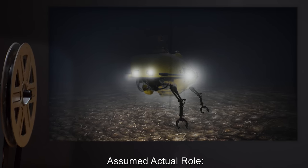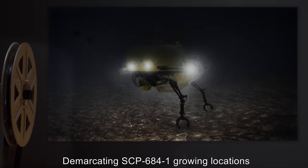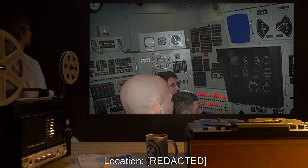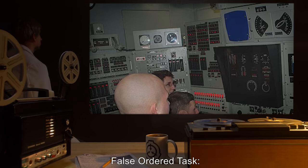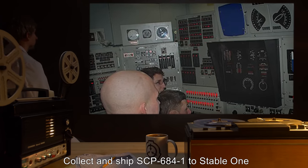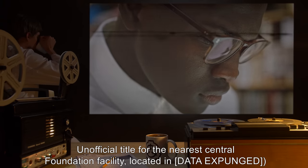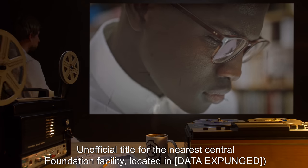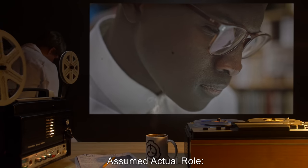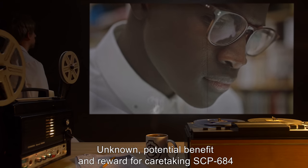Station Designation IOTA — False Ordered Task: Collect and ship SCP-684-1 to 'Stable 1,' the unofficial title for the nearest central Foundation facility, located in [Data Expunged]. Assumed Actual Role: Unknown — potential benefit and reward for caretaking SCP-684.